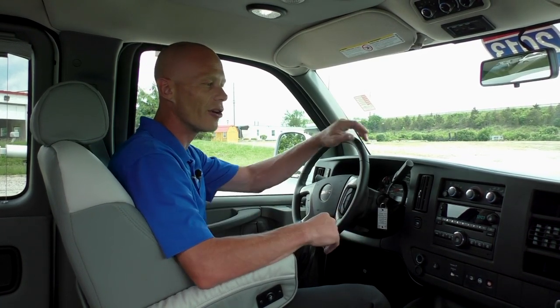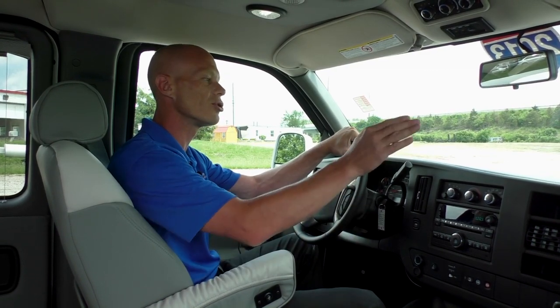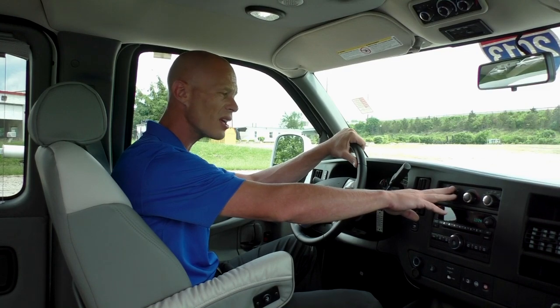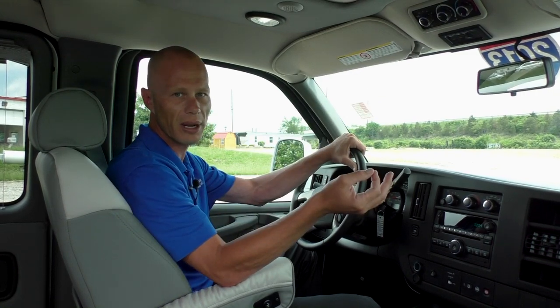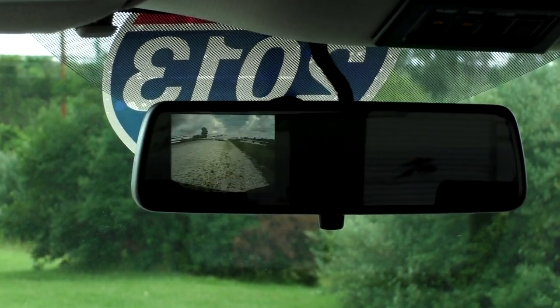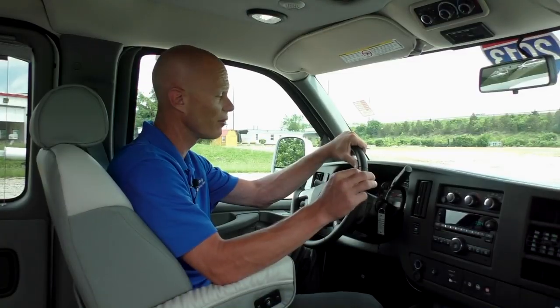This van also has a front and rear air and heat system. The controls for the front of the van are located above the radio, and the controls for the rear of the van are located right above the rear-view mirror. Speaking of the rear-view mirror, this van does come with a backup camera system — the image will always display right in the rear-view mirror as soon as you put this vehicle in reverse.